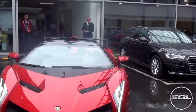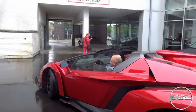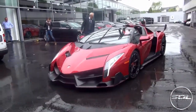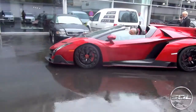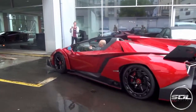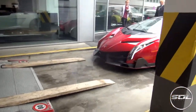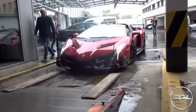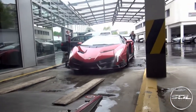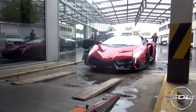It's going to get back to the car. The car is on the side. This is the most scariest thing ever — two wooden planks of wood and a Veneno Roadster.